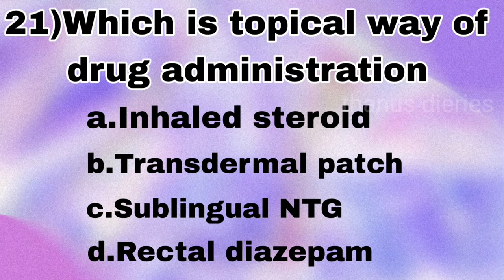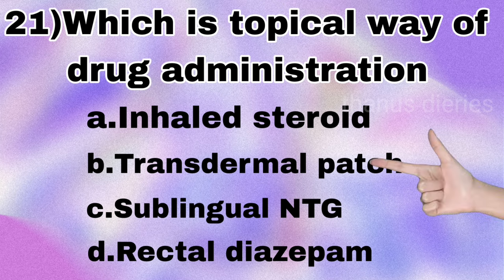Next question: which is a topical way of drug administration — inhaled steroid, transdermal patch, sublingual nitroglycerin, or rectal diazepam? The answer is transdermal patch.